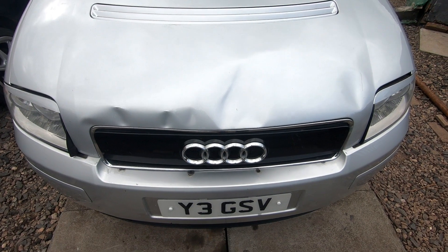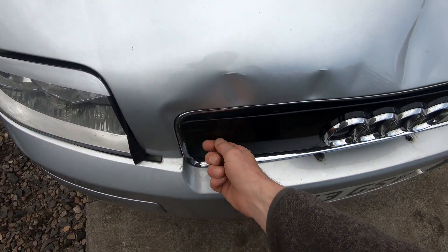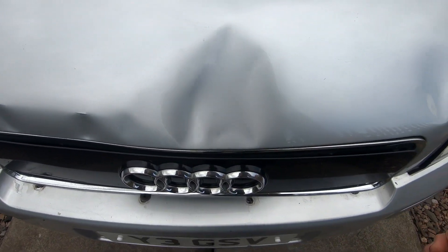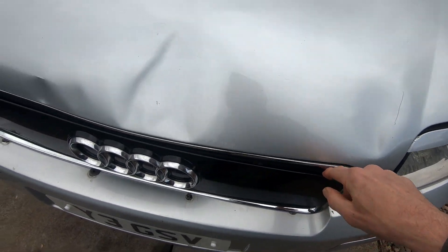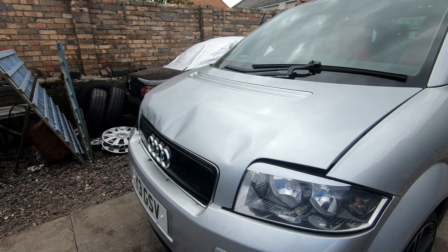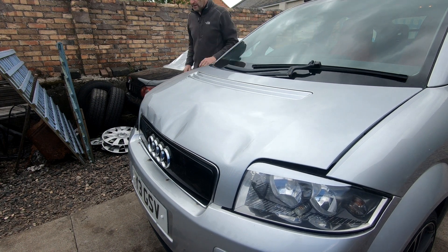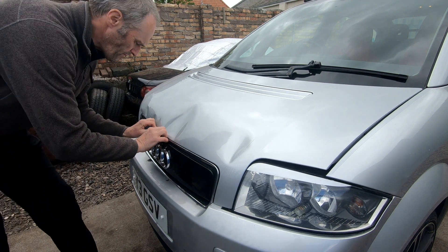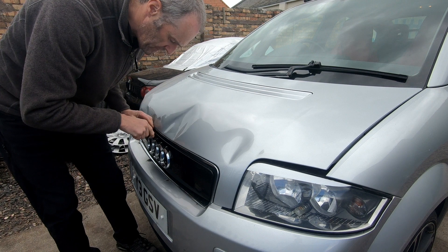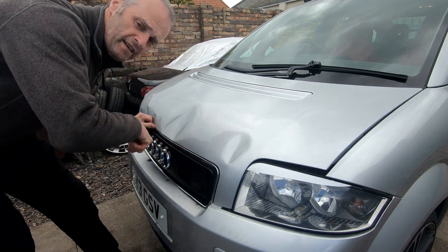I'm going to try and take it off now and see what damage there is to the cross member over here, because obviously the little push-in and turn locators for the bonnet are in there, so they've probably been moved back. This one looks not too bad, but I'm hoping the cross member's not bent in any way. The little lever in here is jammed, so I'm going to have to get a screwdriver in to prise it open.